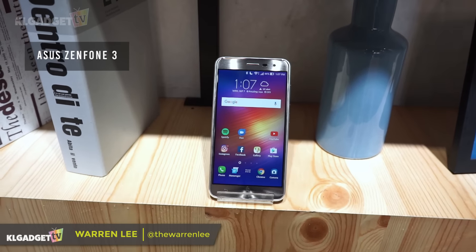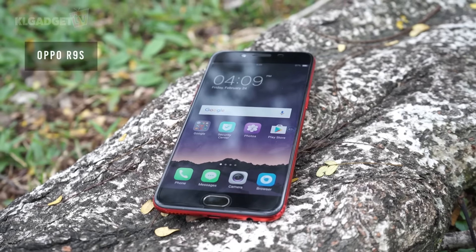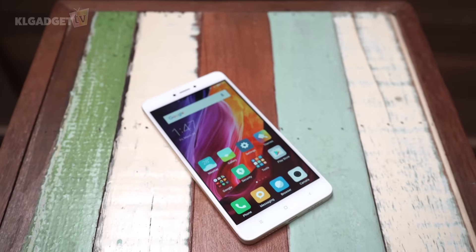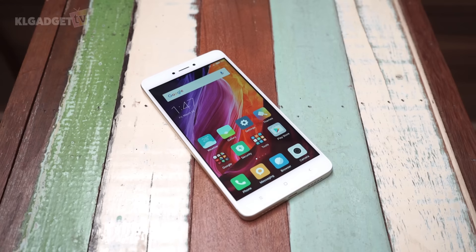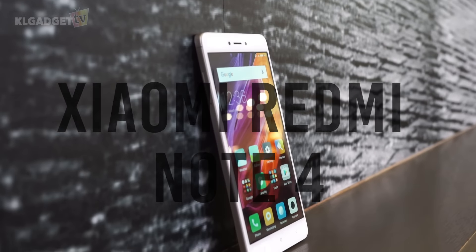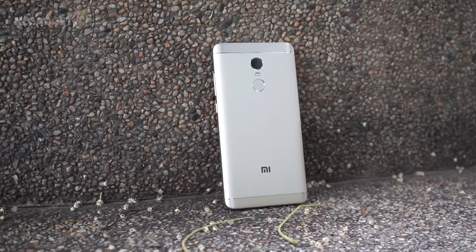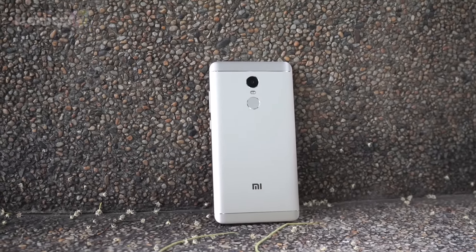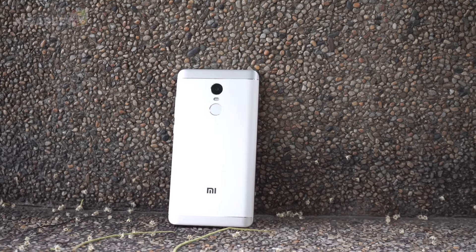We may have already revealed a number of Snapdragon 625 powered smartphones, but there isn't one that is as affordable as this one. For less than 800 Ringgit, Xiaomi is here to disrupt the mid-range smartphone scene once again with the all-new Redmi Note 4. But does it have what it takes to make it a worthy purchase, or just a device that is full of compromises? I'm Warren for KLGadgetTV, and this is my review of the Redmi Note 4.